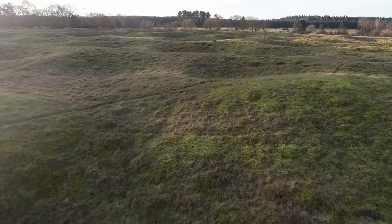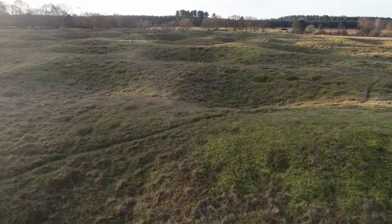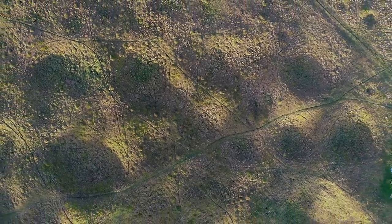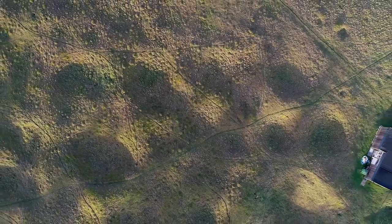Here in Norfolk, on this unassuming patch of land about 35 miles to the west of Norwich, lies an important landmark in this country's history. I'm Rob Bell, engineer and adventurer, and I'm exploring some of the most fascinating and significant sites in England's industrial heritage.